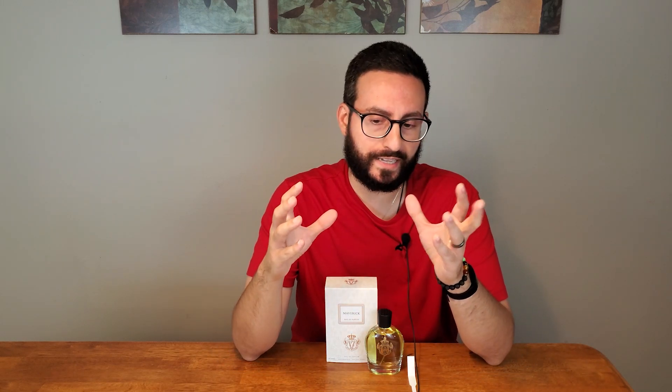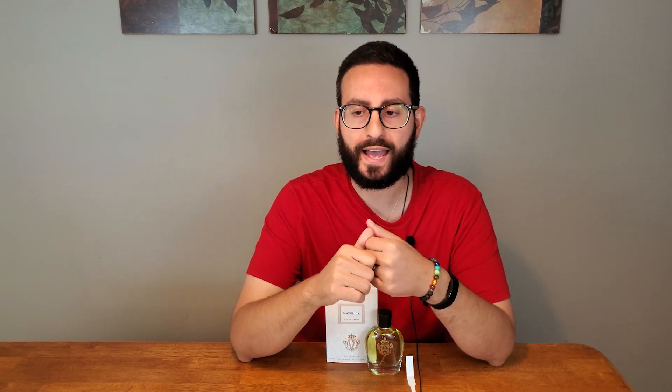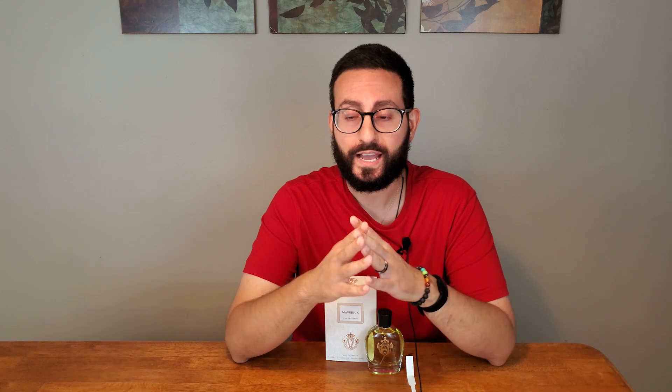Given the success and popularity of M7, they released a flanker called M7 Fresh. It still has the agarwood note — that creamy, woodsy, slightly smoky nuance. But they made it fresh by adding notes like grapefruit, bergamot, clean vetiver, and ginger to give a nice snap at the opening. It adds fresh components to an otherwise deep, bold, woodsy aroma profile, which is a really interesting juxtaposition. Probably one of my favorite fresh oud fragrances is by the Gate Paris, called Oud Tonic — like a gin and tonic with oud. It smells amazing.